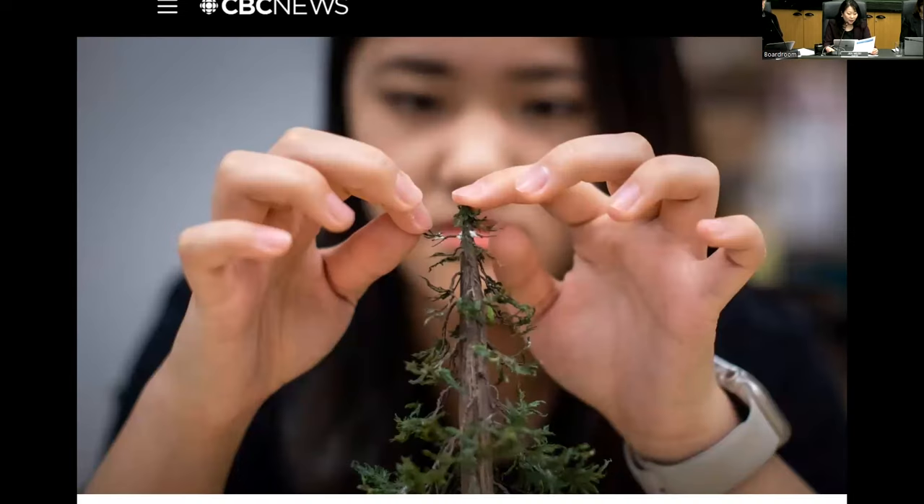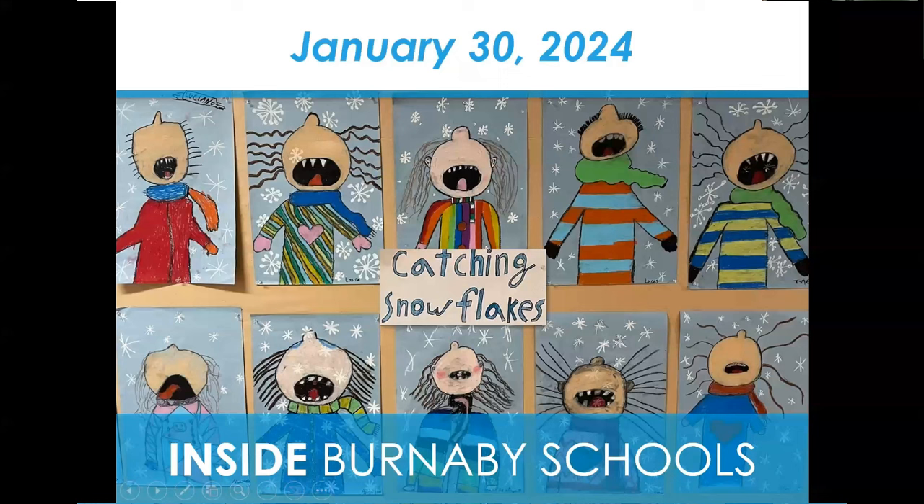And that's Inside Burnaby Schools for Tuesday, January 30, 2024.